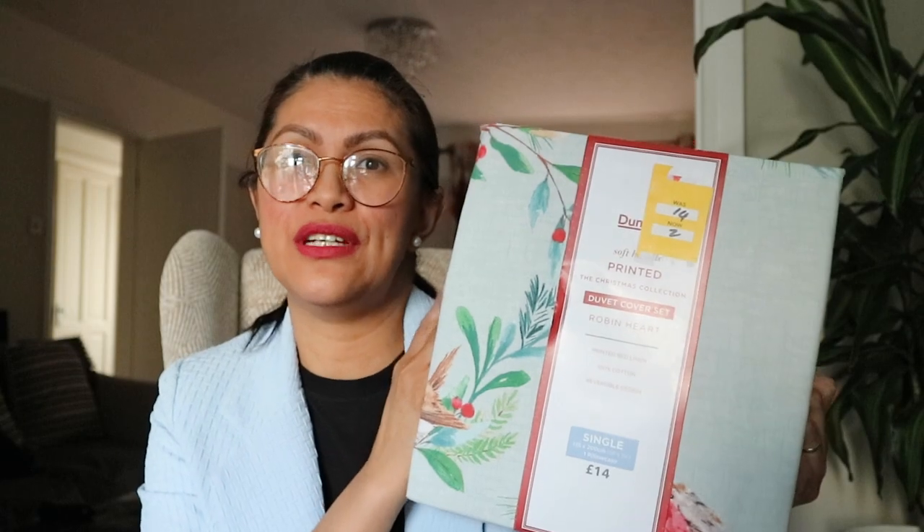Or I could just reserve this for when we have visitors coming over. And this one — Jason found this one. It's a Christmas cushion cover.